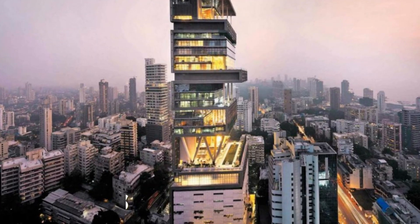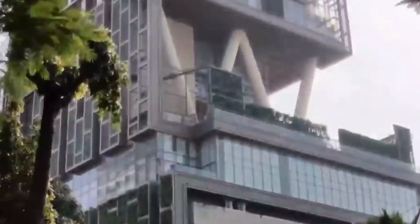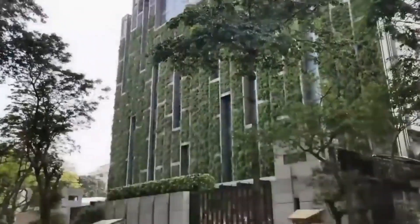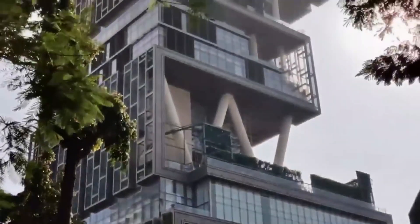Antilia is worth Rs 200 crore. In 2014, Antilia was valued at a whopping $2 billion, which roughly translates to Rs 200 crore.